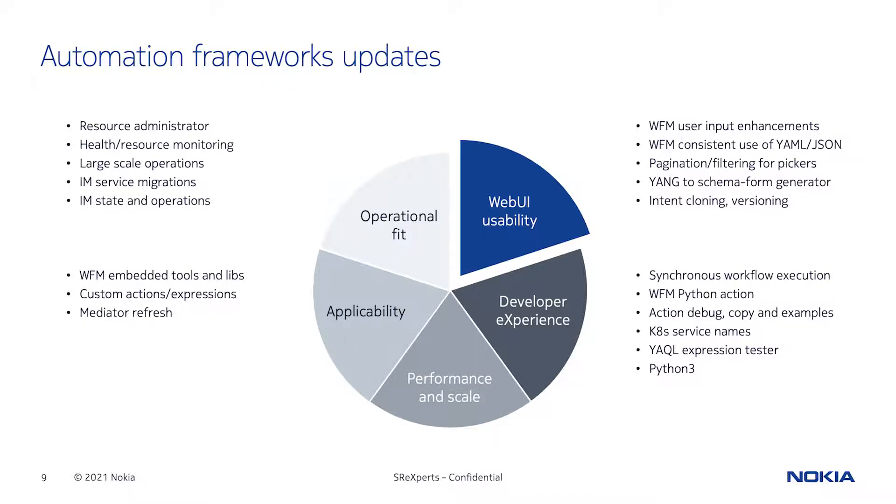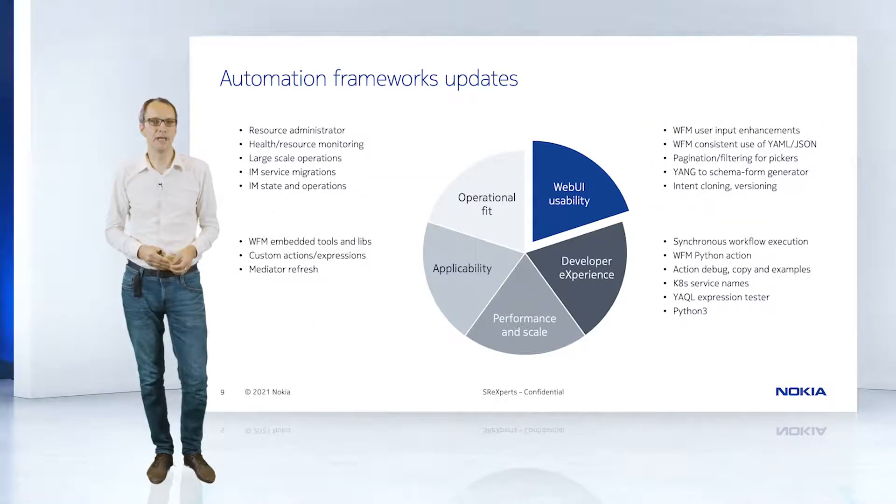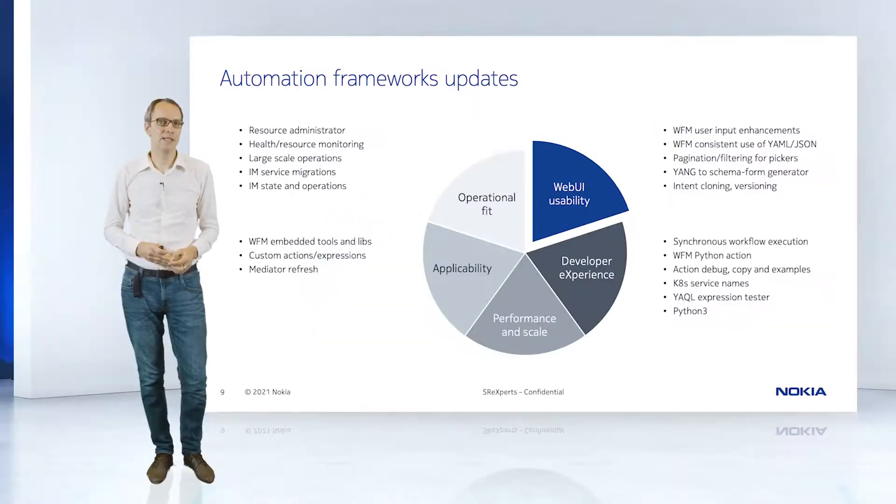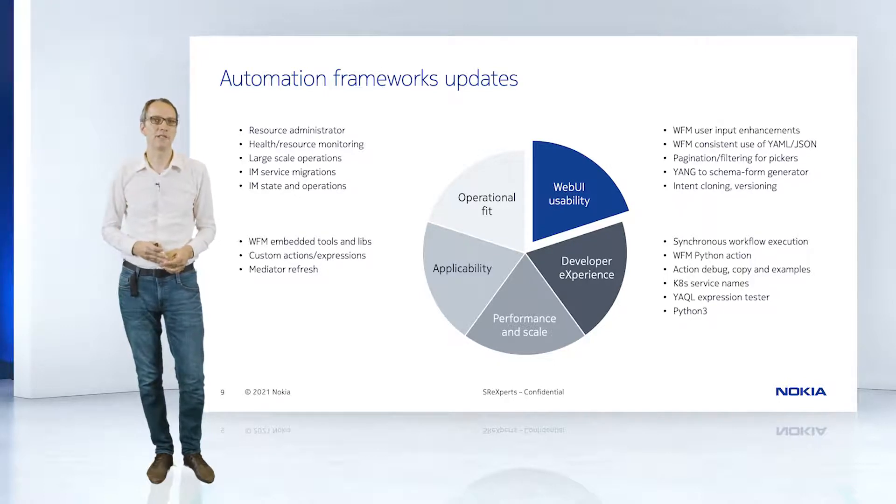There has been a set of changes from 20.6 to 21.6, and now we want to have a look into them. We apply continuous investments into the automation frameworks to drive usability, programmability, and applicability. We introduced the Resource Administrator, which allows you to control the allocation of network addresses and identifiers, avoiding hard requirements on external ID services or IPAM solutions. We also introduced synchronous workflow executions to allow much simpler integration into your OSS — while the async method is preferred for better scale, performance, and avoiding session timeouts, the synchronous method is a good addition.